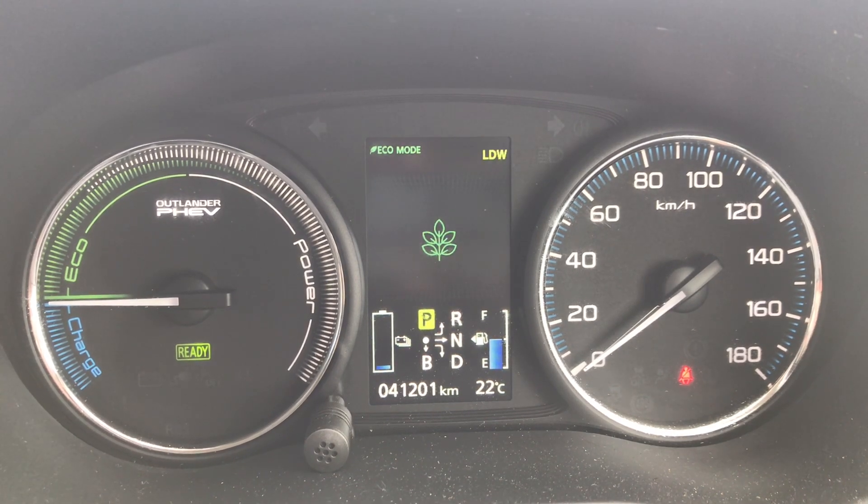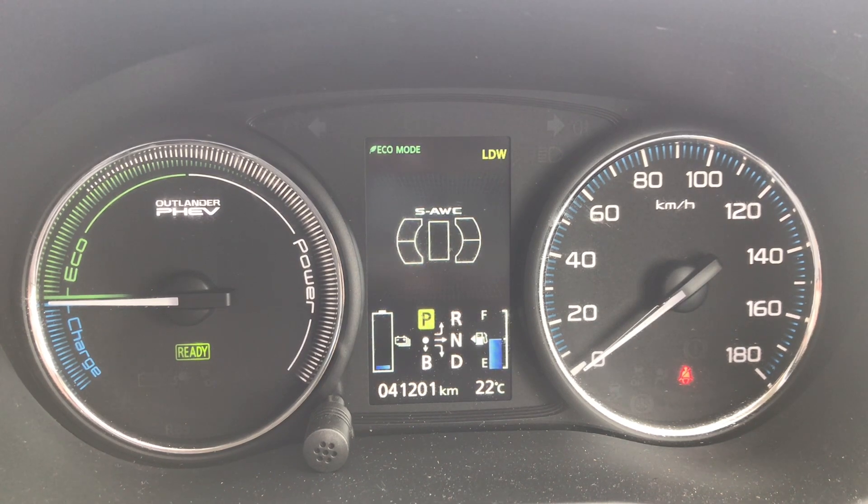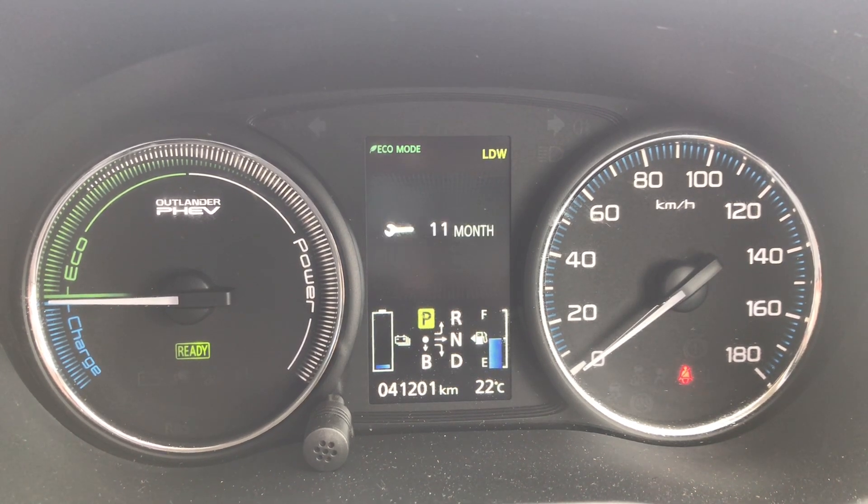I've been driving the car in eco mode. That next screen is something I think has to do with sensors. And that one is the service interval.